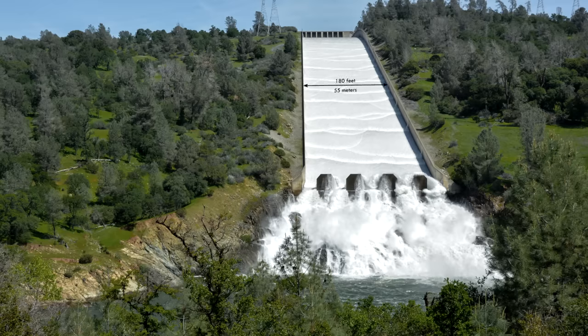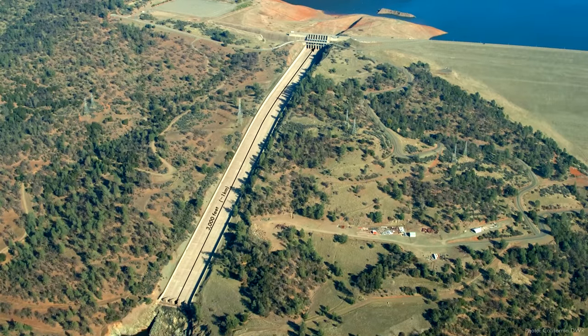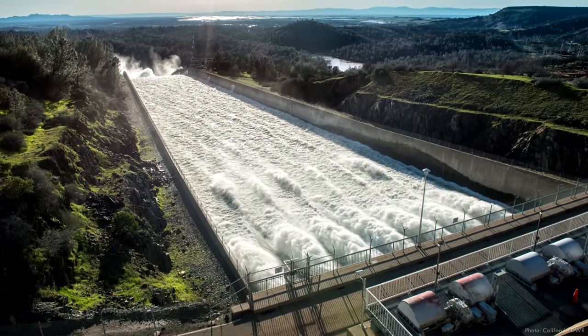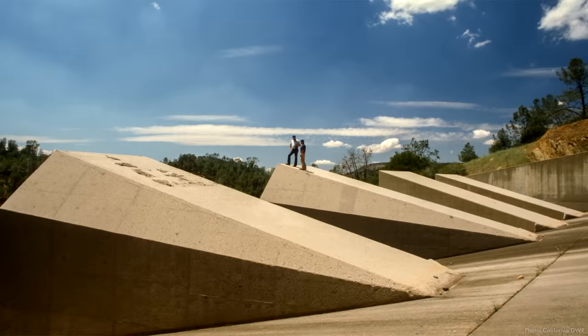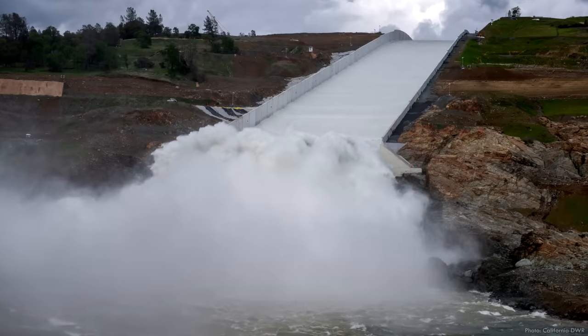No dam is built to hold all the water that could ever flow into the reservoir at once, and yet having water overtop an unprotected embankment will almost certainly cause a breach and failure. So all dams need spillways to safely release excess inflows. Spillways are often the most complex and expensive components of a dam, and that's definitely true at Oroville. The service spillway has a chute that is 180 feet or 55 meters wide and 3,000 feet long — nearly a kilometer. Radial gates control how much water is released, and massive concrete blocks at the bottom called dentates disperse the flow to reduce erosion.